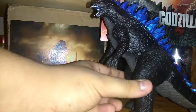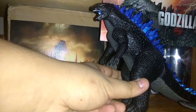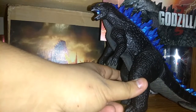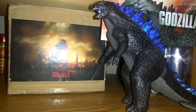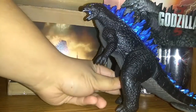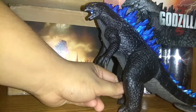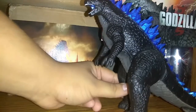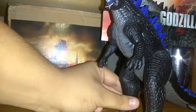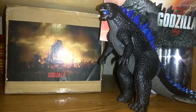When I saw that Chris Kuiper, known as GojiFan93, just got this figure, I decided to purchase it. I got this on eBay for around $60 with the box. It's pretty awesome. I hope you guys liked joining this figure review. This is Chriszilla2014, signing out.